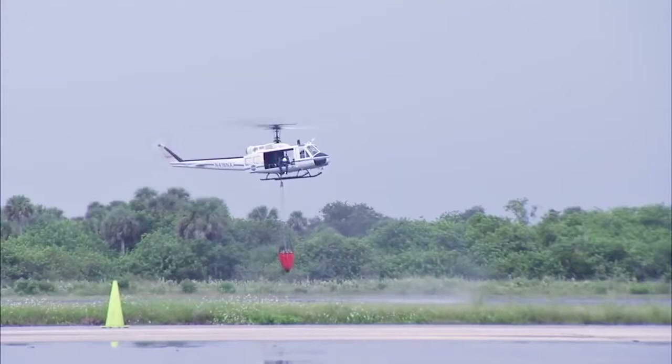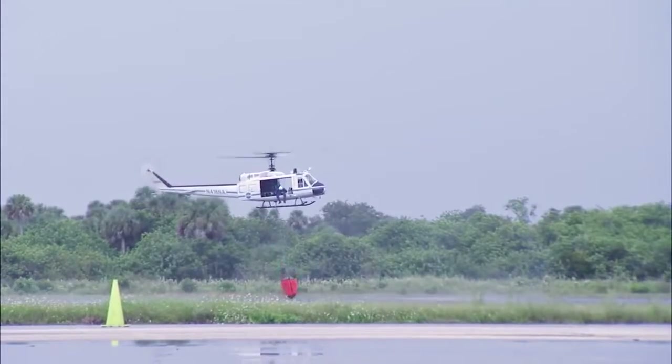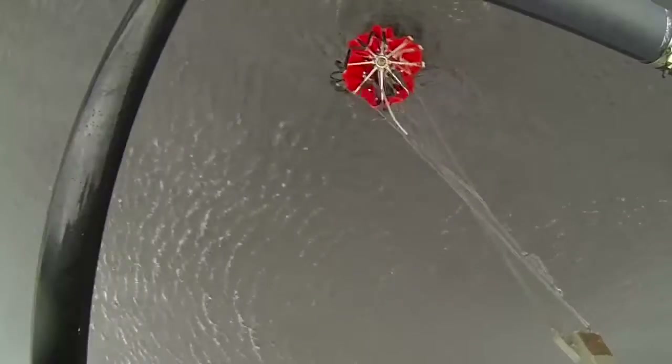For the recent training, the helicopter crew hovered over one of the canals surrounding the shuttle landing facility runway and lowered the Bambi Bucket into the water.